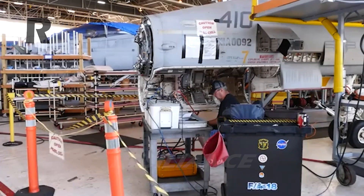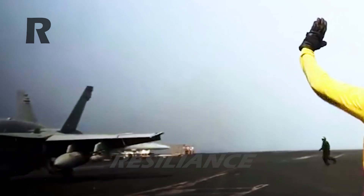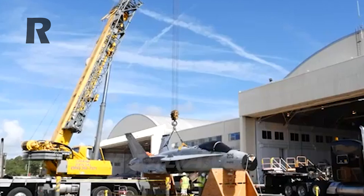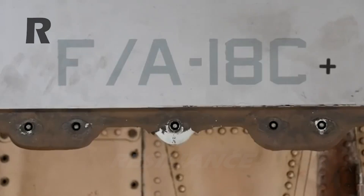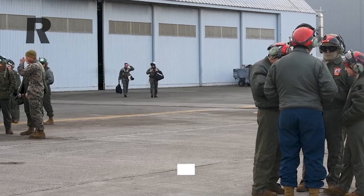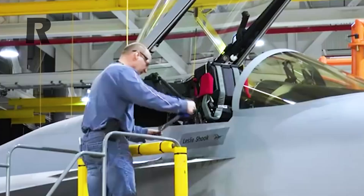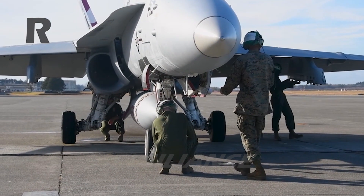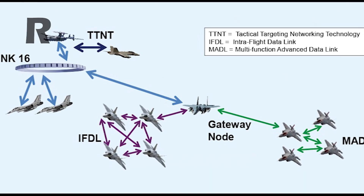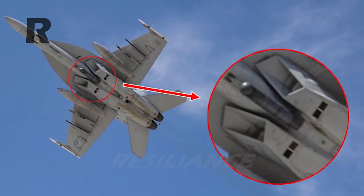The F-18 family of fighter jets has arguably been one of the Navy's most successful and versatile post-WWII carrier-based fighter designs. The upgraded Block III Super Hornets now have the same capabilities as Boeing's latest new production Super Hornets. Boeing stated that in partnership with the Navy, Boeing has improved productivity and is completing Block III upgrades ahead of the 15-month contract requirement. The Block III upgrades include a large area display and more powerful computing achieved through the Tactical Targeting Network Technology and a Distributed Targeting Processor Networked Open Mission Systems processor.